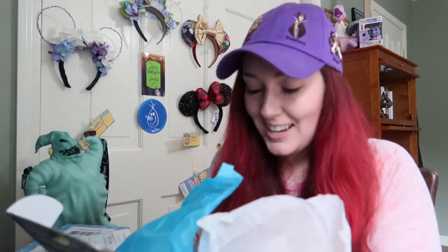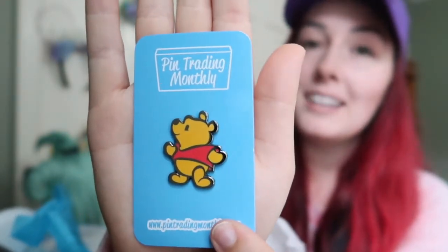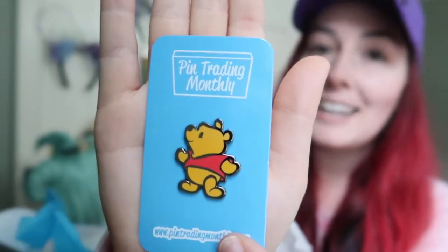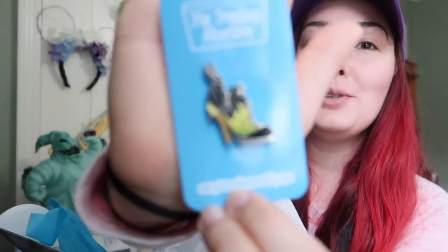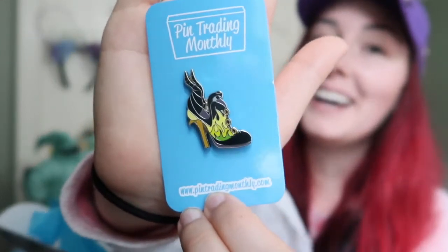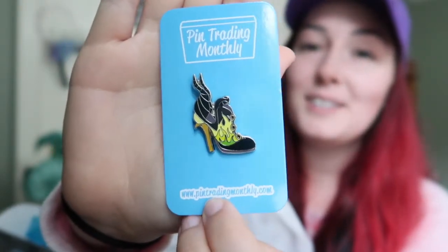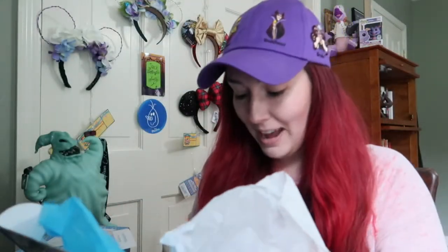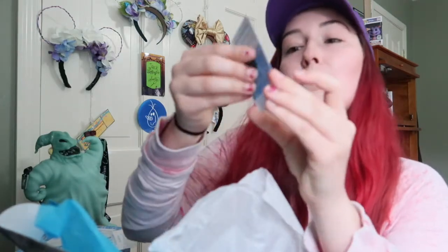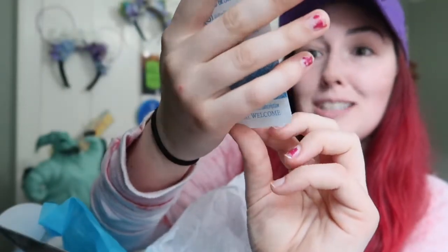Oh my gosh, I got Winnie the Pooh! For anyone that doesn't know, I love collecting Winnie the Pooh pins - it is one of my larger collections, so this is gonna be saved. We also have a Maleficent shoe and I will keep this too. I love collecting villain pins so I have a lot of the villain shoes - I didn't actually buy the booster set so I'm very happy to have that. We have a Brer Fox pin - I'm not sure if I'll keep this one or use it for a trade, but I've never seen it before and it's really cool.